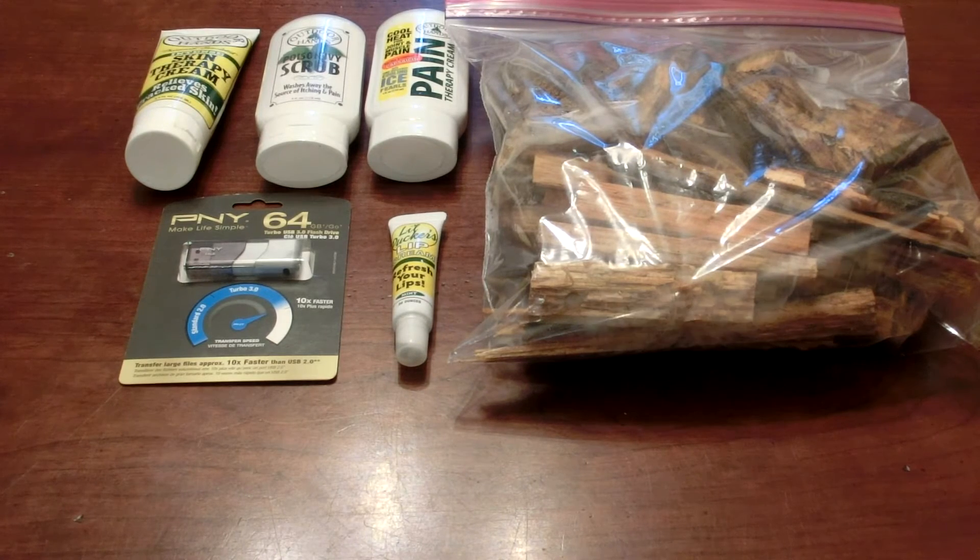And the last thing you get is a 64 gigabyte 3.0 USB that has the program Tails on it. Now since we have to install Tails, it will be out of the package, of course, so don't think you're getting one that's used or something like that. And if my buddy over here wants to come and tell us a brief summary of what Tails is.